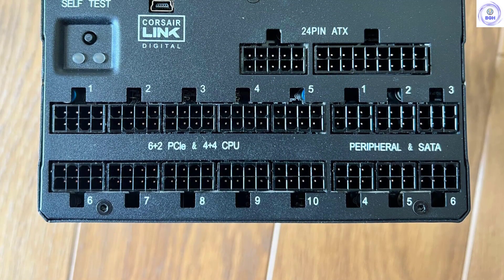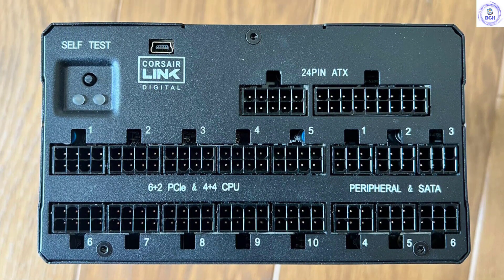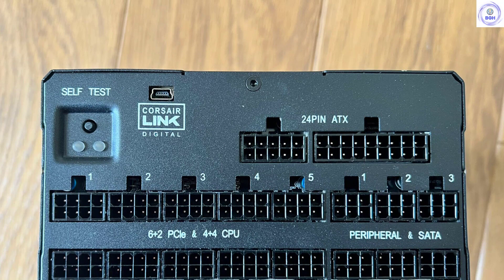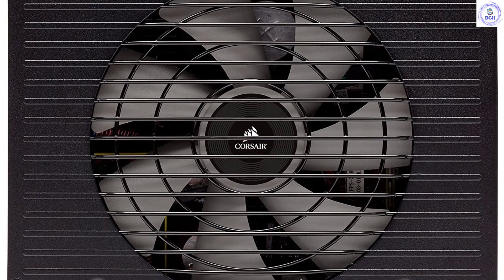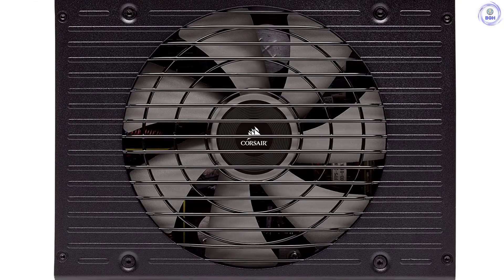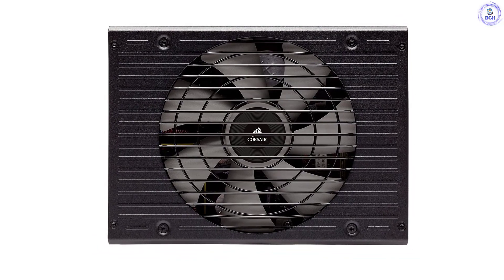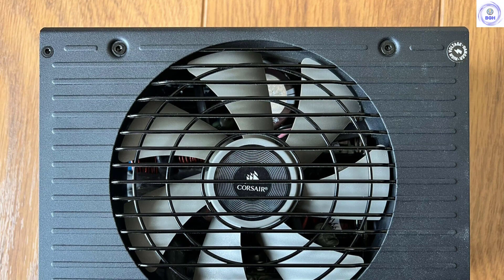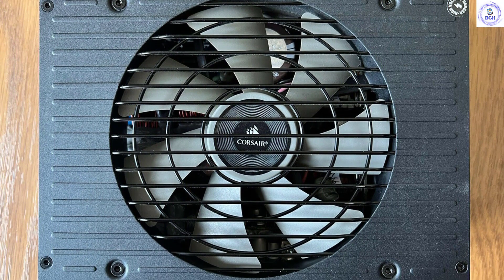Besides the totem pole PFC, the AX 1600i also uses two digital signal controllers to manage its circuits. A single microcontroller is the communications bridge between the system and the PSU, allowing users to control some vital functions of the PSU — for example, the fan speed profile and the selection between multiple and single +12V rails, setting up the OCP limits, etc., besides monitoring tasks. The AX 1600i is the worthy successor of the legendary AX 1500i. Both units are made by Flextronics, using cutting-edge technology while offering the best performance that money can buy, thanks to their digital platform.